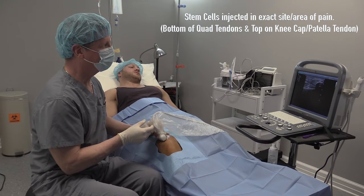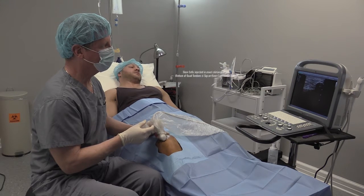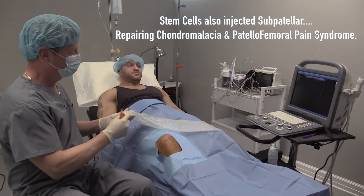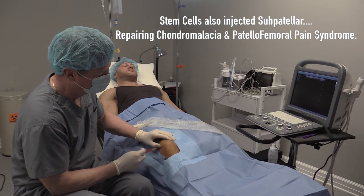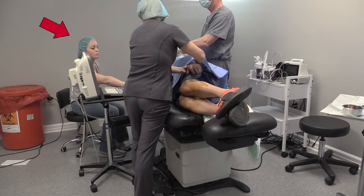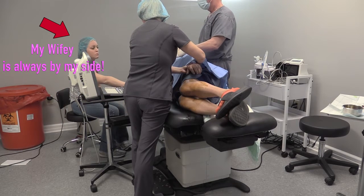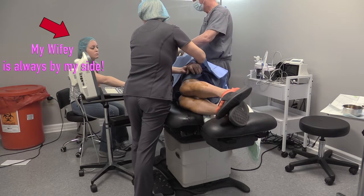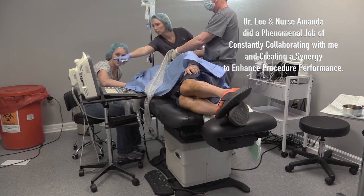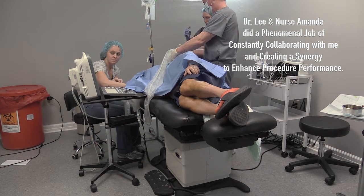I can feel that. Is that where it's hurting? I'm just going to put a little bit in the sub-acromial bursa over here. See that — that's beautiful. Oh wow, you see how it's going down that bone? It's bathing that whole thing in it. You see that?